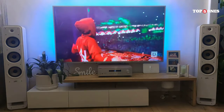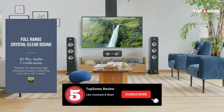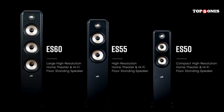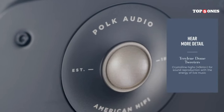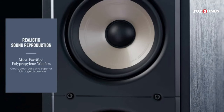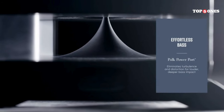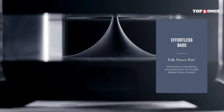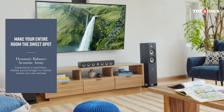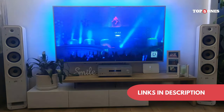Let's talk about some of the features that set these speakers apart. They use Polk's Power Port technology, designed to improve bass response. They also have a tweeter array that helps disperse sound evenly throughout the room. And they're bi-amp compatible, meaning you can use separate amplifiers for the woofer and tweeter sections for even better performance. Overall, the Polk Signature Elite ES50 Tower speakers offer outstanding sound quality, a stylish design, and features that audiophiles will appreciate — definitely worth considering for a truly immersive listening experience.